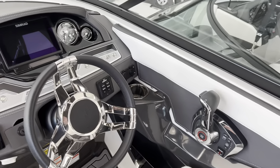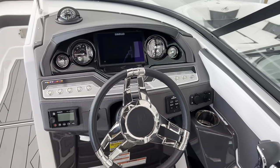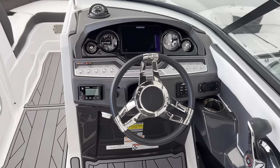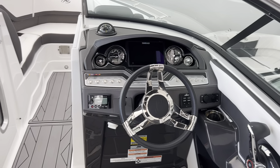It's one of the sportiest and most luxurious dashboards — it's like out of a European sports car. You've got Simrad GPS with engine data integration and trim tabs with stainless steel push buttons.